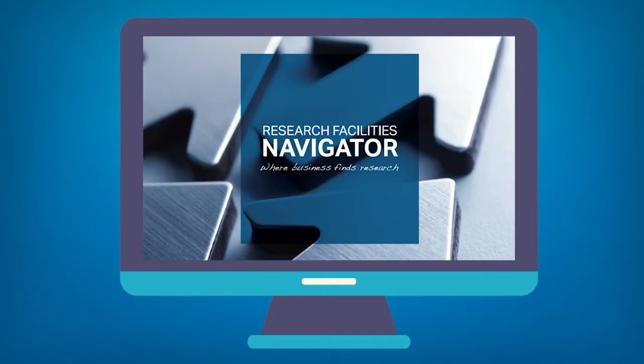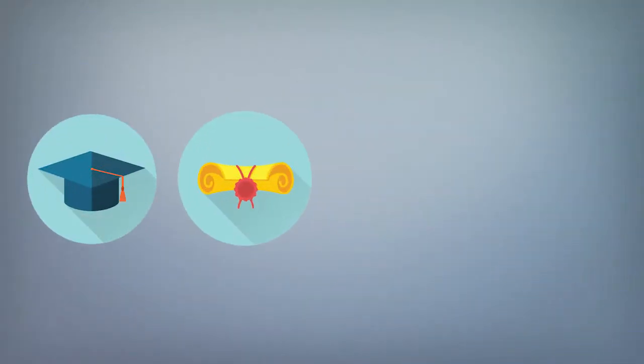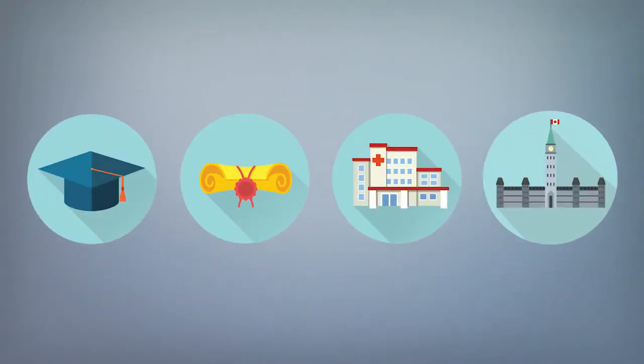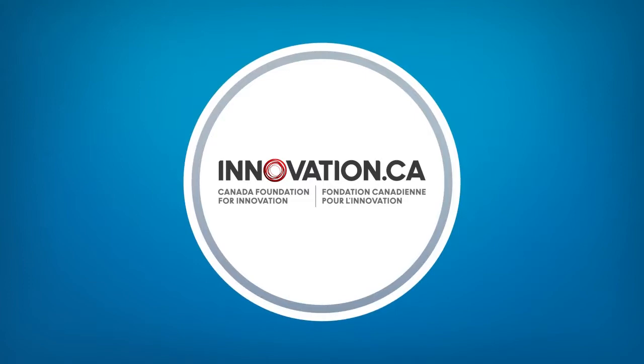The Research Facilities Navigator is an online directory of state-of-the-art research facilities in universities, colleges, hospitals, and federal government departments and agencies across Canada.